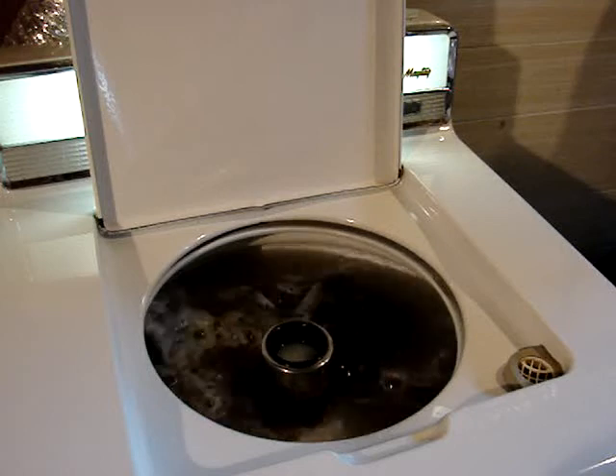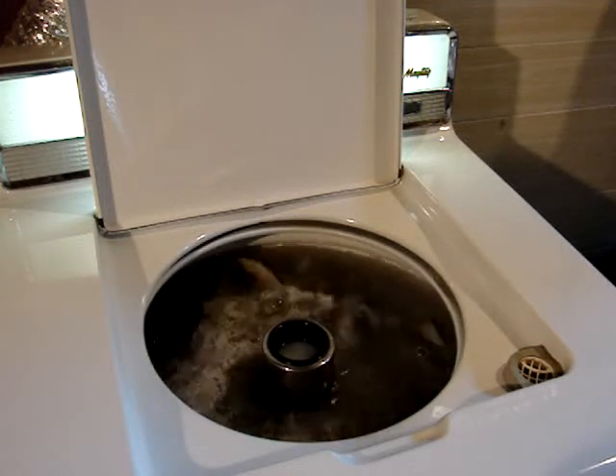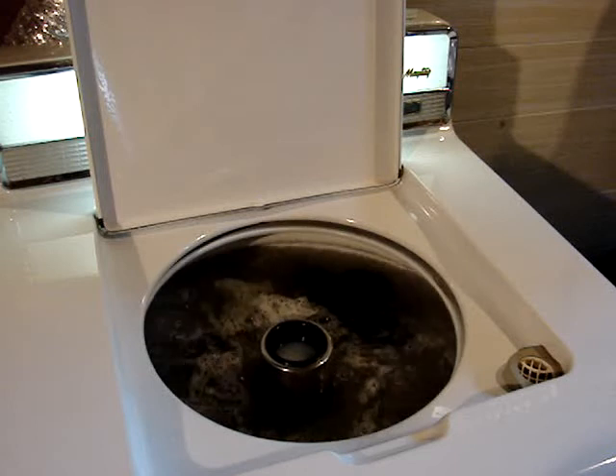The inside of the cabinet, by the way, looked pristine. It looked like it just came right out of the showroom. I couldn't believe it.